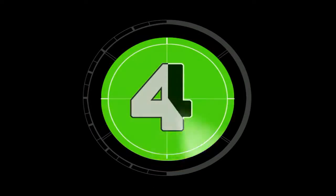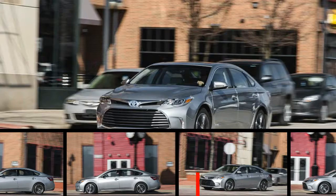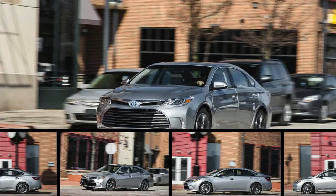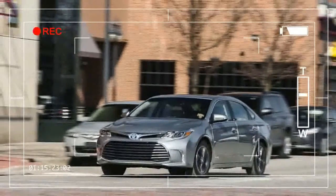Whereas hybrid-powered variants are relatively common among midsize family sedans, including the Toyota Camry, Ford Fusion, Hyundai Sonata, and even the latest Chevrolet Malibu, go up one level and they're suddenly very hard to find.